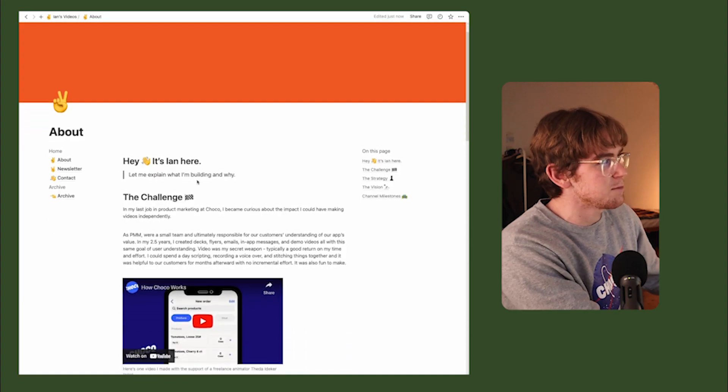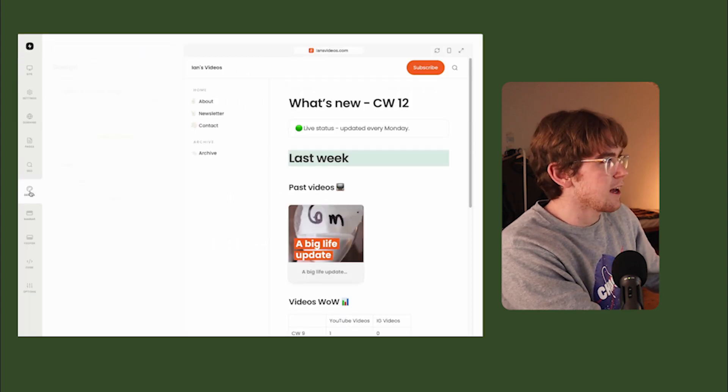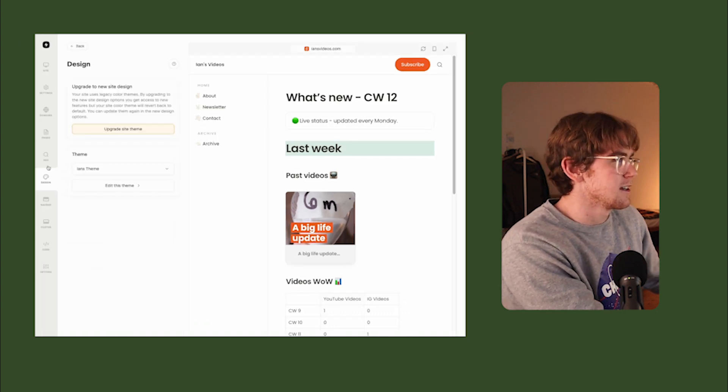Let me show you the Notion page that this site is based off of, and then here is the final result. I'll go through some of the specs. Firstly, custom layouts and fonts — here I use my brand colors and my fonts and everything looks good. Poppins is the name of my dog, so of course we use that font.